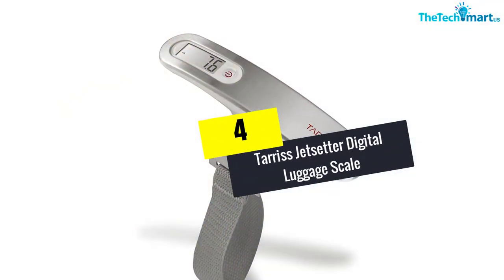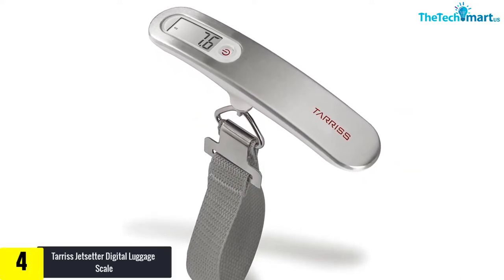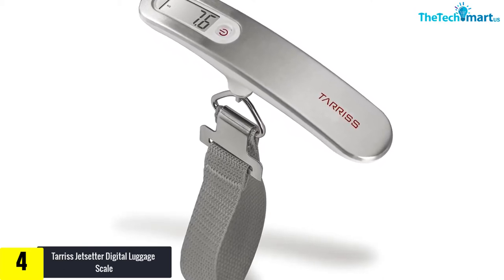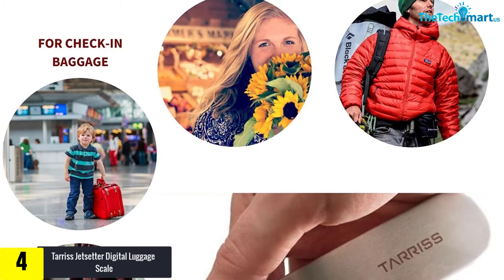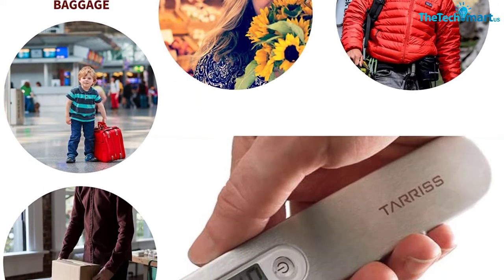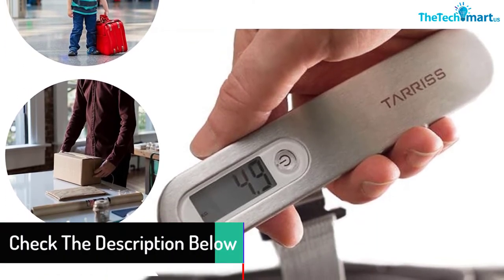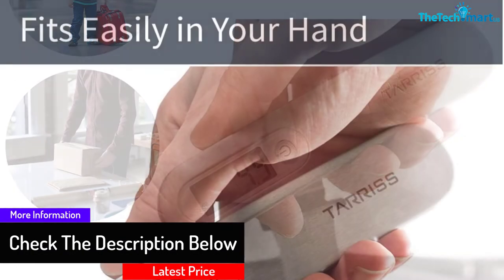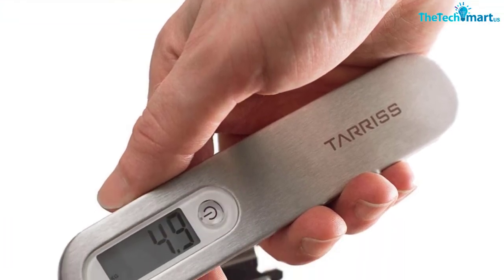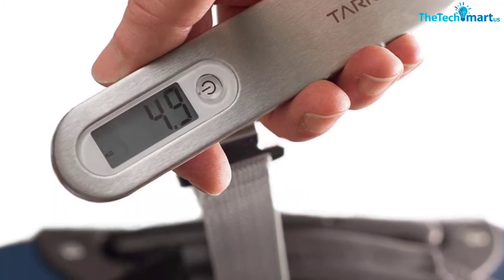Moving on, at number four we have the Teras Jetsetter Digital Luggage Scale with a lightweight design. Customers get 100% satisfaction guaranteed upon using this luggage scale, and the product is backed by a lifetime warranty. It comes with a 110-pound (50 kilogram) capacity along with a precision accuracy range of 0.2 pounds (0.1 kilogram). It is packed with an easy-to-read LCD display, stainless steel design, and an auto shutoff feature.